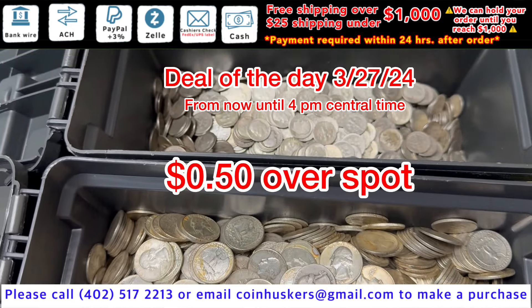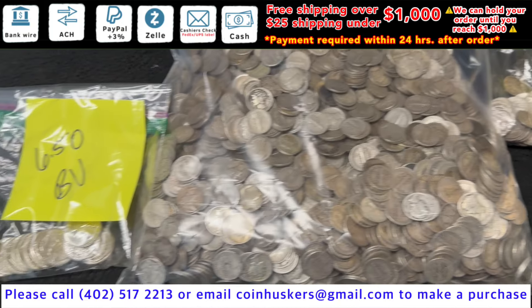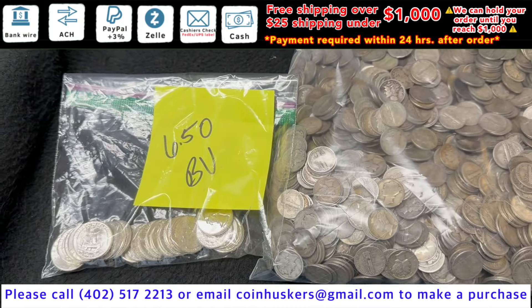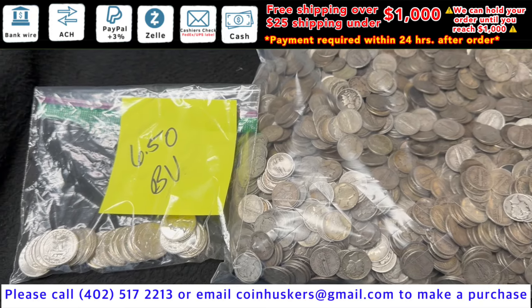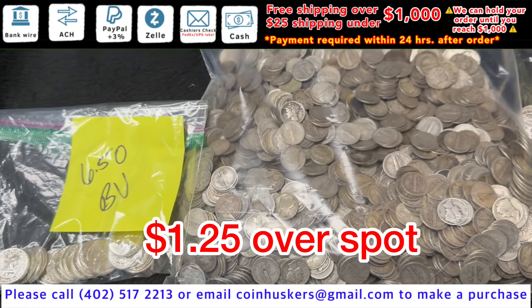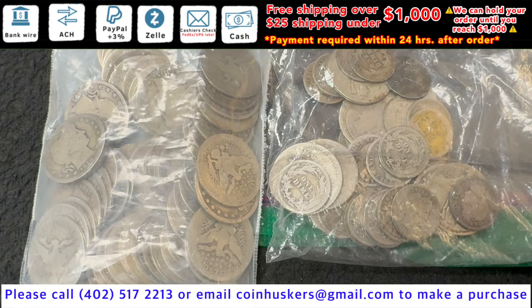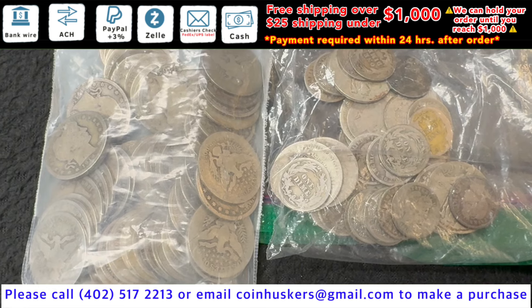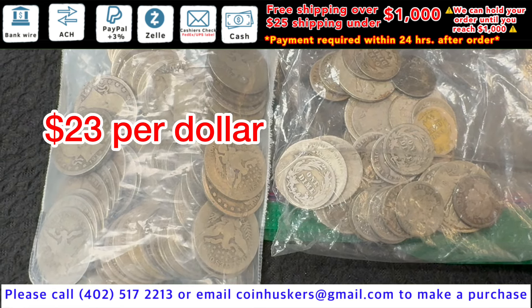Ninety percent Roosevelt dimes and quarters — deal of the day for today only — be fifty cents over spot. Ninety percent mercury dimes and BU Washington quarters, have a decent stock; just got six dollars and fifty cents face left available, be a dollar twenty-five over spot. Ninety percent Barber coinage, have just a limited supply available, be twenty-three times face — so twenty-three dollars per dollar face.